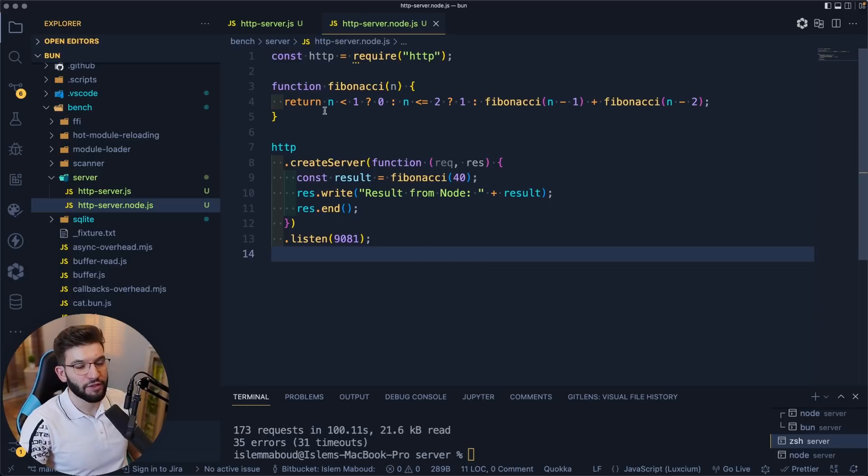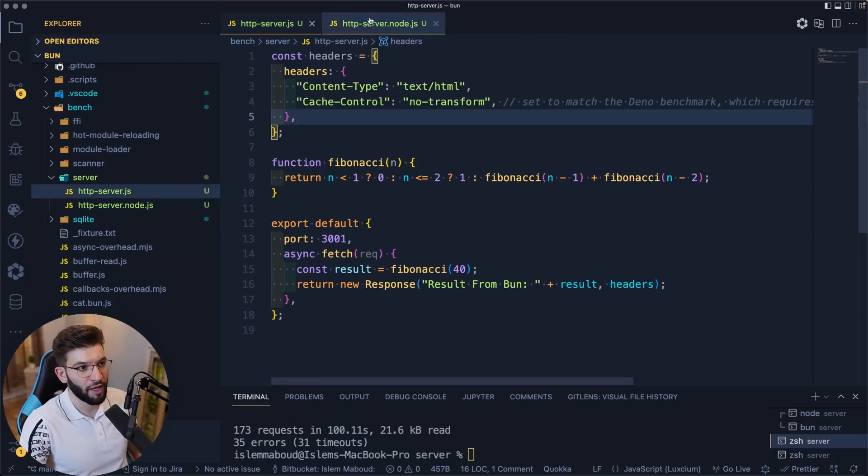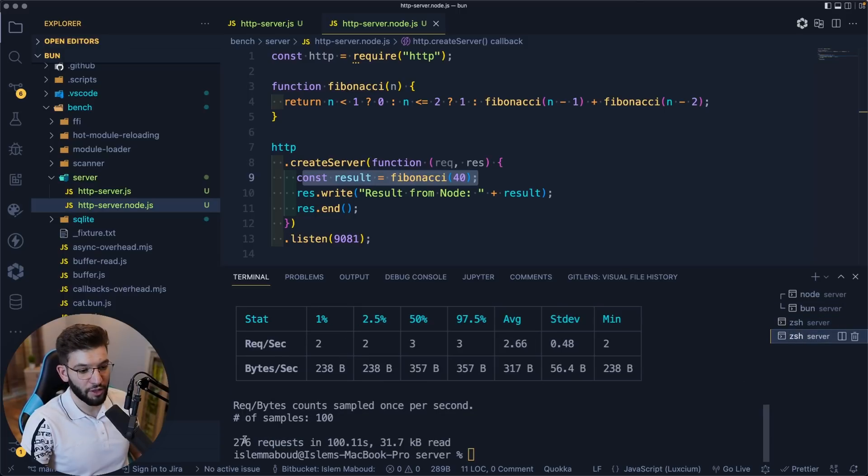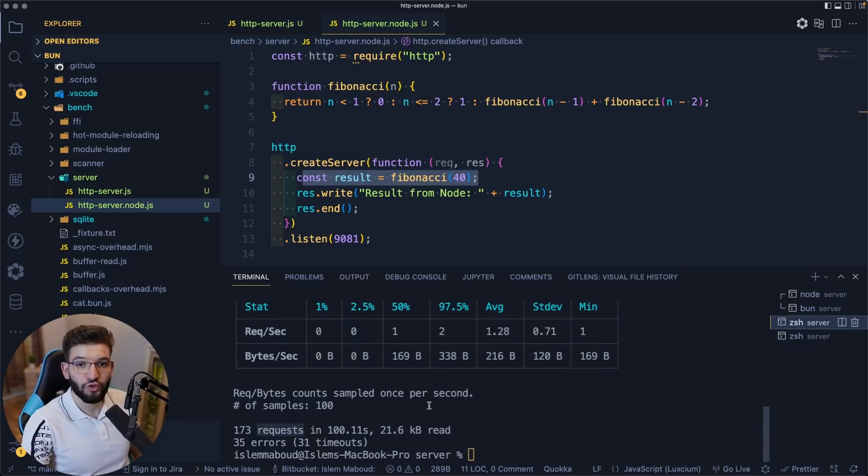To better benchmark this, I created a custom heavy benchmark using Fibonacci. As the number gets higher, Fibonacci takes more CPU to compute. I used the number 40, which is adequate — it takes about three to four seconds per request to complete. Running the Node.js Fibonacci benchmark, we got around 173 requests in 100 seconds. With Bun, we got 276 requests in 100 seconds — almost twice as fast.